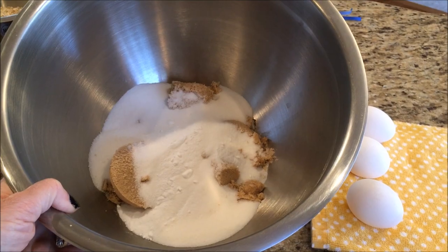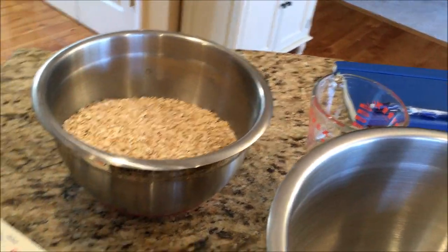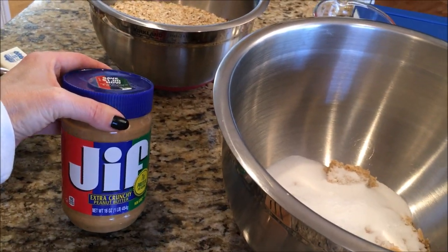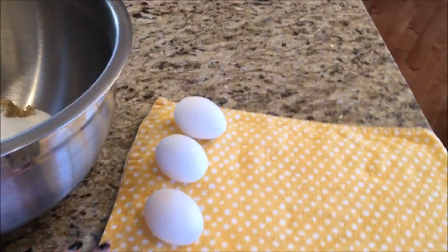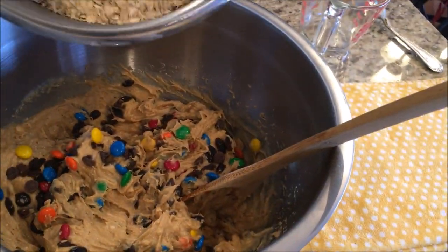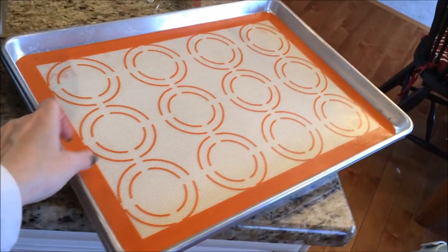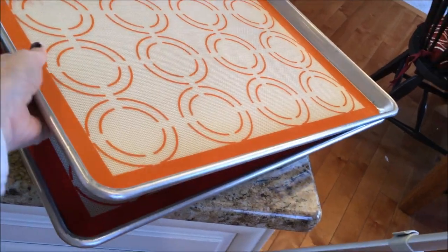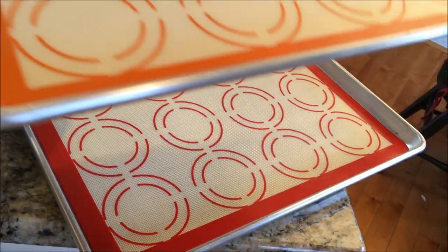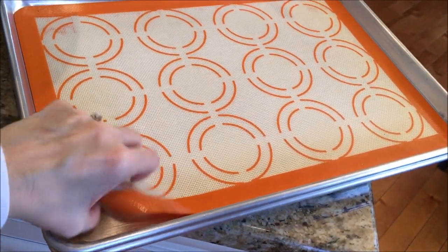Next up are monster cookies, which is a big family favorite. I will leave the full recipe down below, but there is no flour in this recipe — just oatmeal, peanut butter, raisins, M&Ms, chocolate chips, and some more good stuff. You mix it all up, drop by a rounded tablespoon on a cookie sheet, and bake for about 12 minutes. I've been using these silicone baking mats that I bought at Costco for about a year and I really love them. They keep my cookies from burning and they really help with cleanup too.